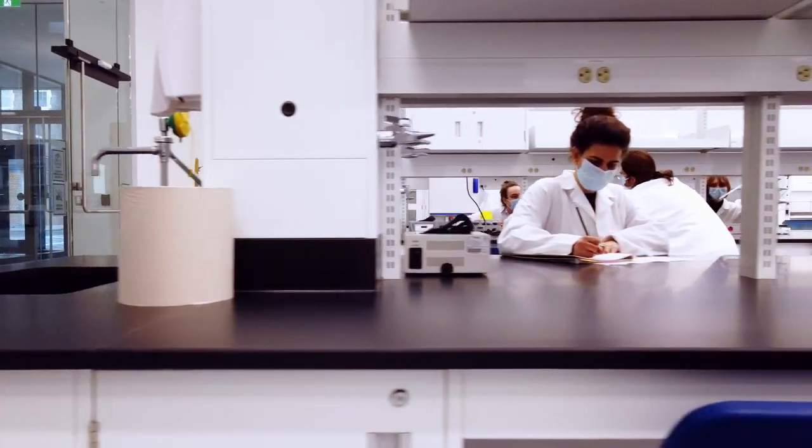Welcome to District 3 Biohub. This is a home for biotech entrepreneurs. We are located at the Hub Building at Concordia University, a $62 million research facility.